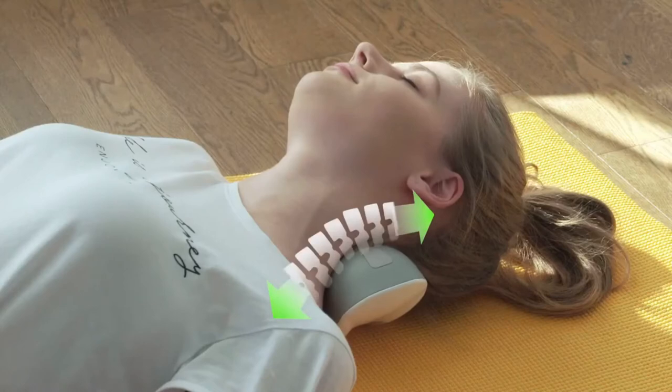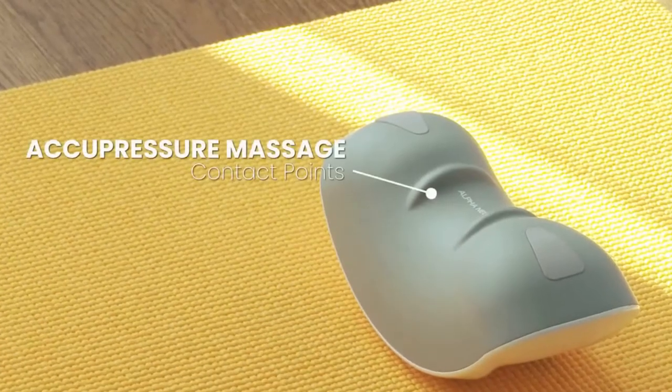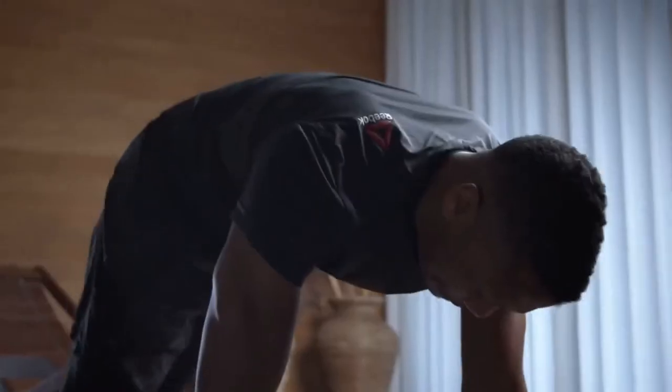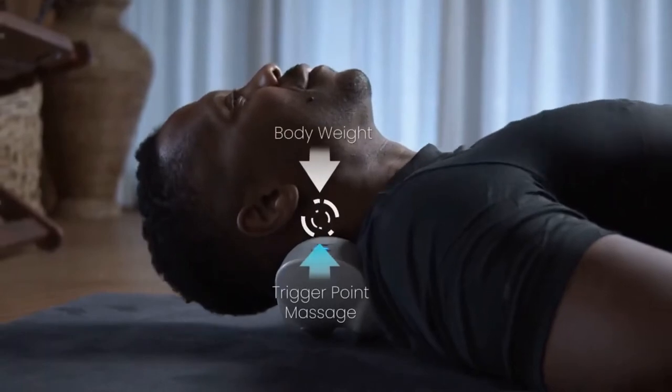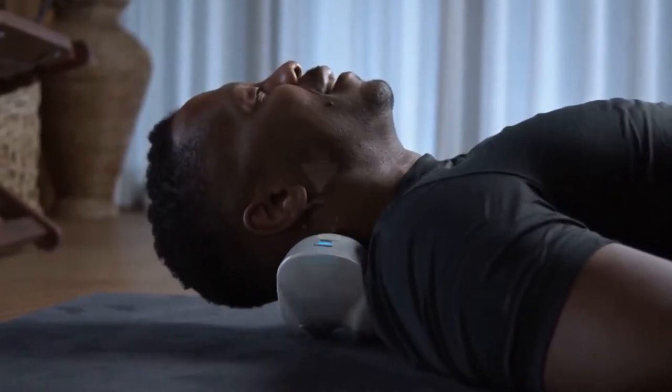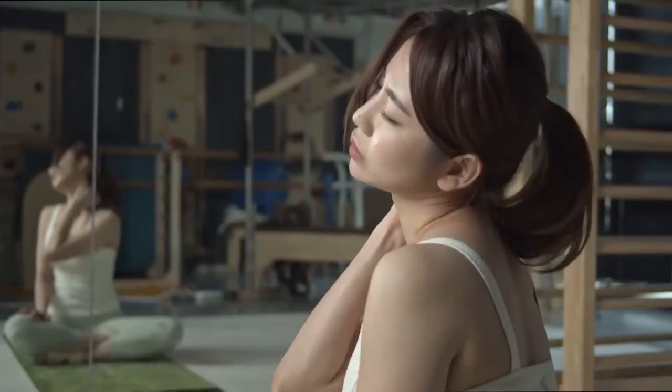Prototype after prototype to arrive at this high-performance design. Alpha Neck has unique and soft contact points designed to fit the contours of different body types. Alpha Neck uses your body weight for the most powerful yet non-invasive approach, promoting regeneration and relief from pain in all of the key result areas.